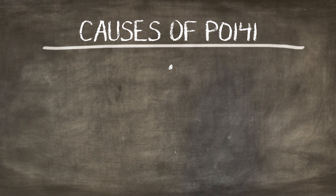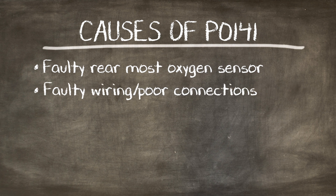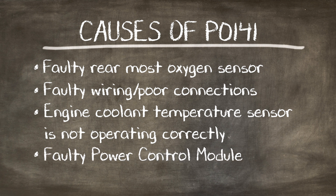Some causes of P0141 are a faulty rearmost oxygen sensor, faulty wiring or poor connection, the engine coolant temperature sensor not operating correctly, or a faulty powertrain control module.